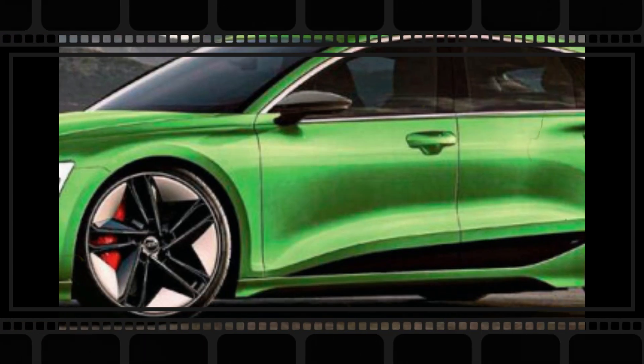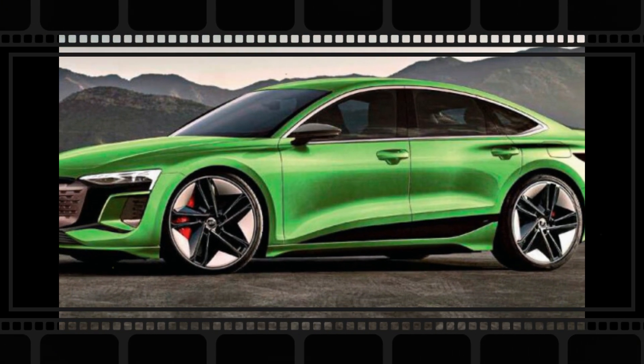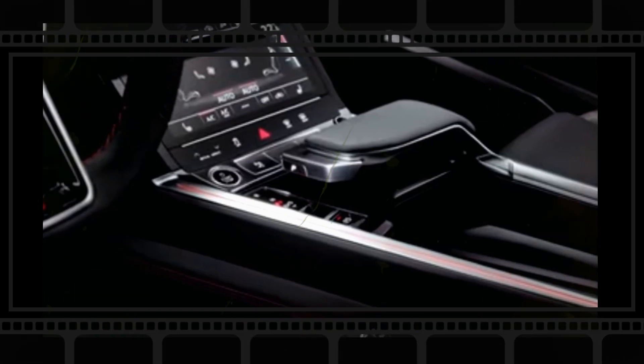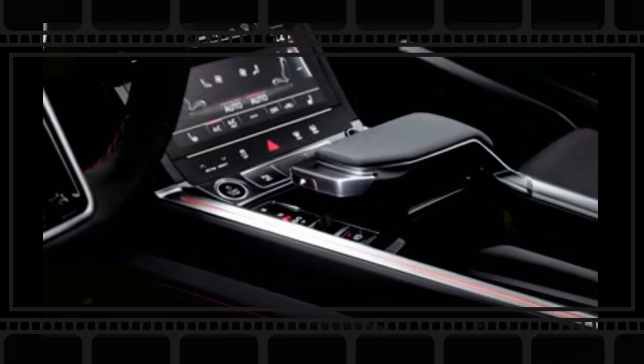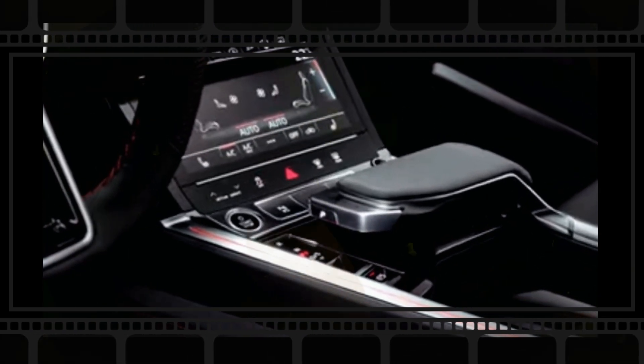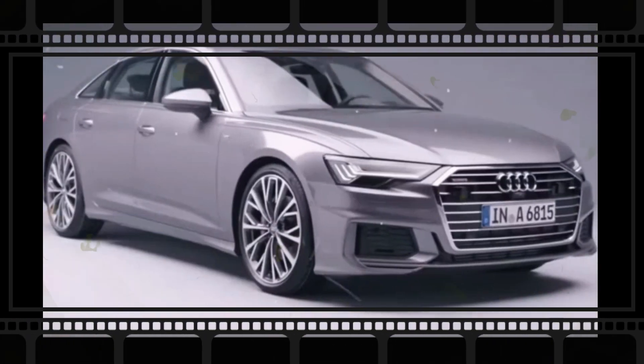Compared to the previous time we spied this model, this prototype features double oval exhaust pipes, potentially indicating S-line equipment. From these shots, it's difficult to tell what other exterior touches this trim level will receive to distinguish it from the standard specification, though additional chrome, larger wheels, and S-line-specific trim and badges can be expected.